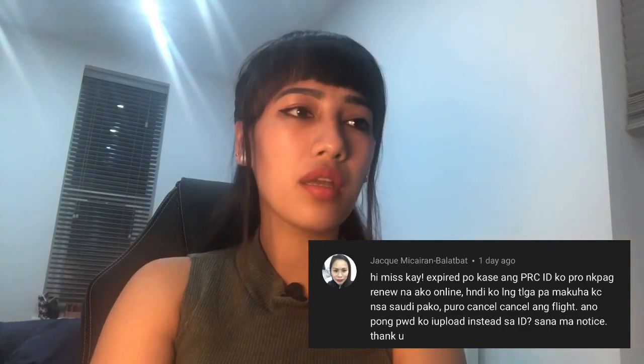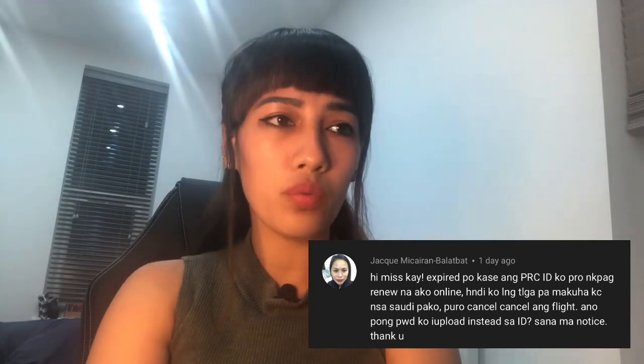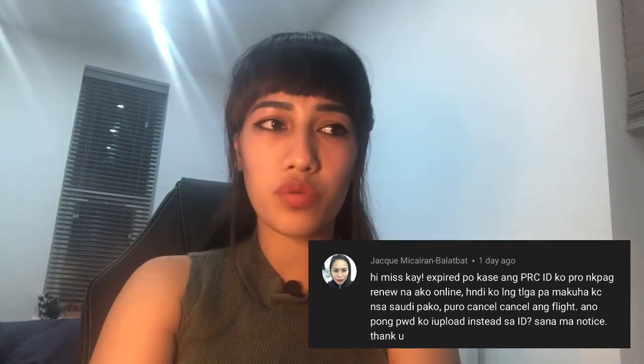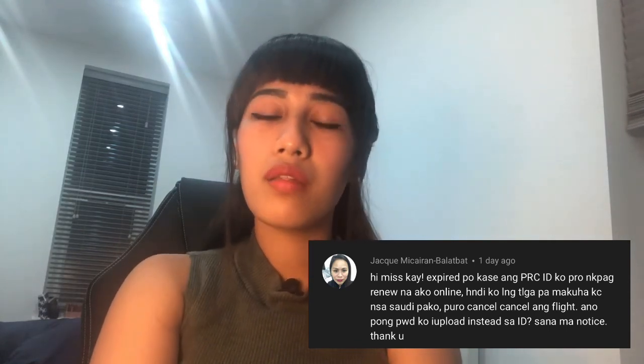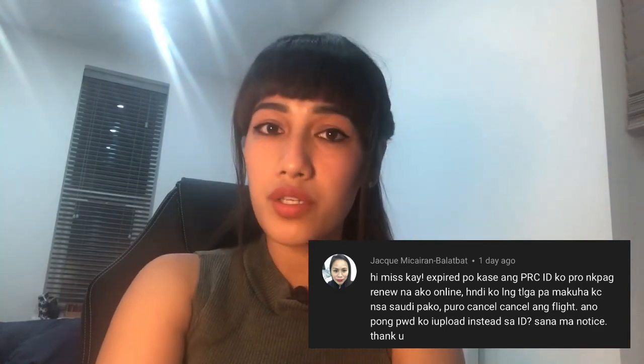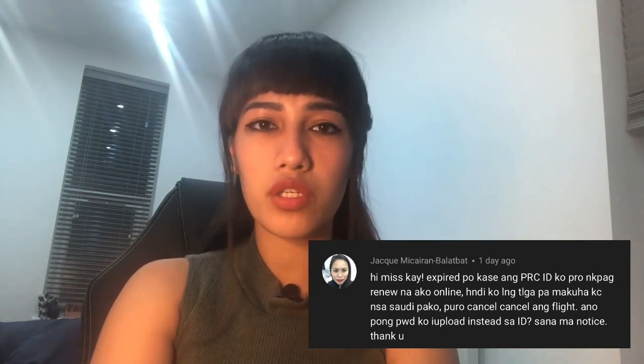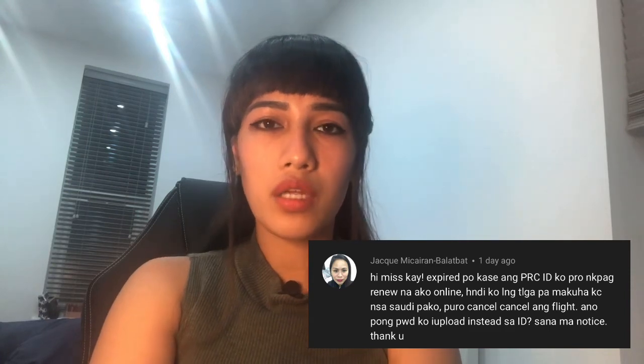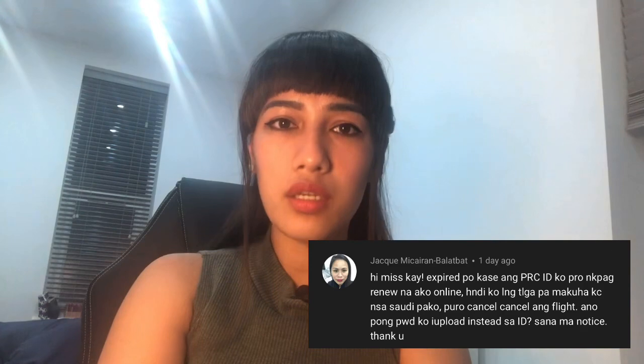First question: 'Hi Miss Kay, my PRC ID or license is expired. I've already renewed online however I am not able to get it because I am currently in Saudi and couldn't go home because my flight is always being canceled. Is there an alternative ID for me to upload in the NMC registration to prove that I am registered in the Philippines?' The answer is yes — if you don't have the PRC ID, you can definitely upload a copy of your lupon or registration certificate.